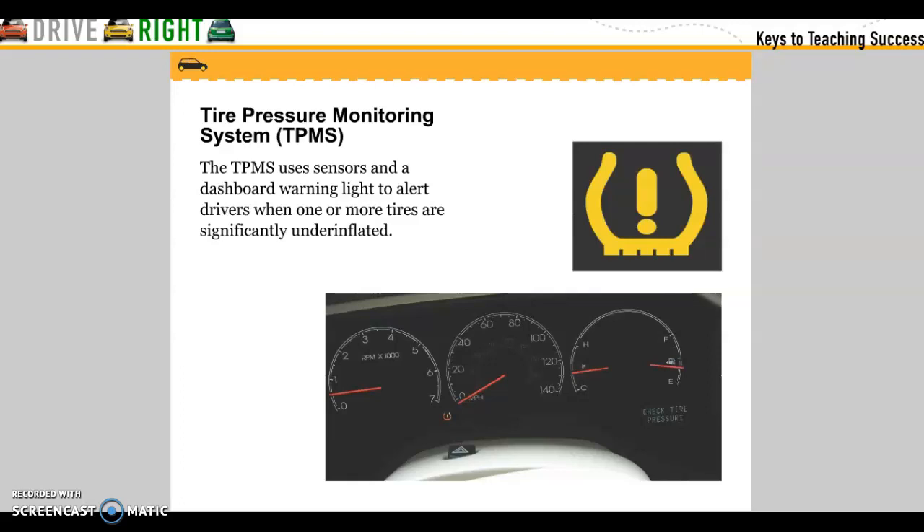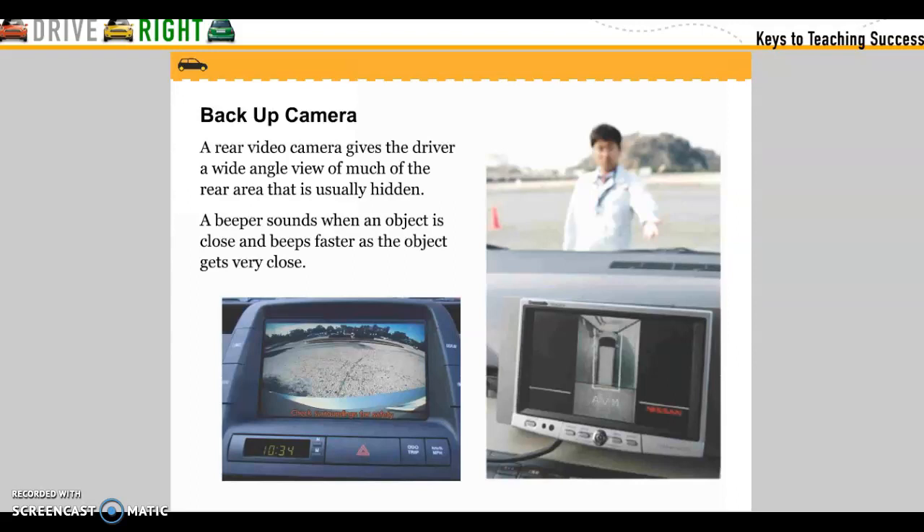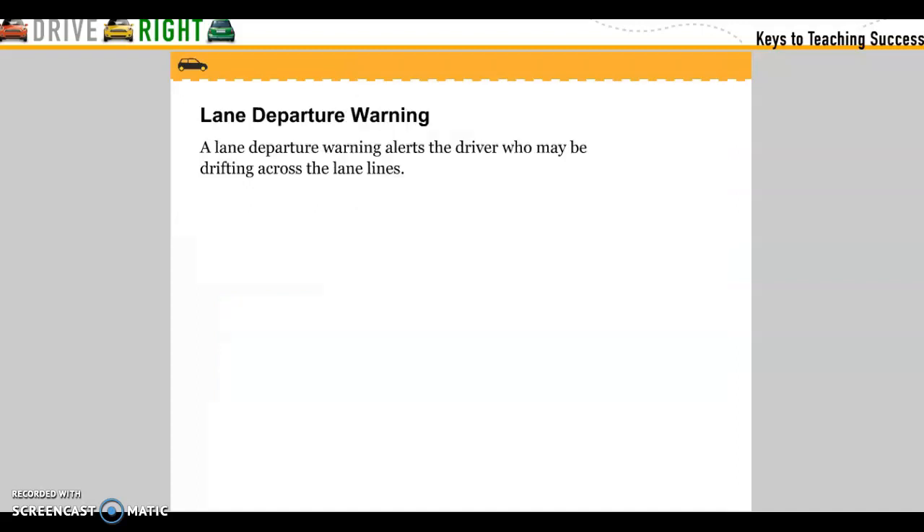Tire pressure monitoring system: the TPMS uses sensors and a dashboard warning light to alert drivers when one or more tires are significantly under-inflated. Backup cameras: a rear video camera gives the driver a wide-angle view of much of the rear area that is usually hidden. A beeper sounds when an object is close and beeps faster as the object gets closer. Lane departure warning: a lane departure warning alerts drivers who may be drifting across the lane lines.